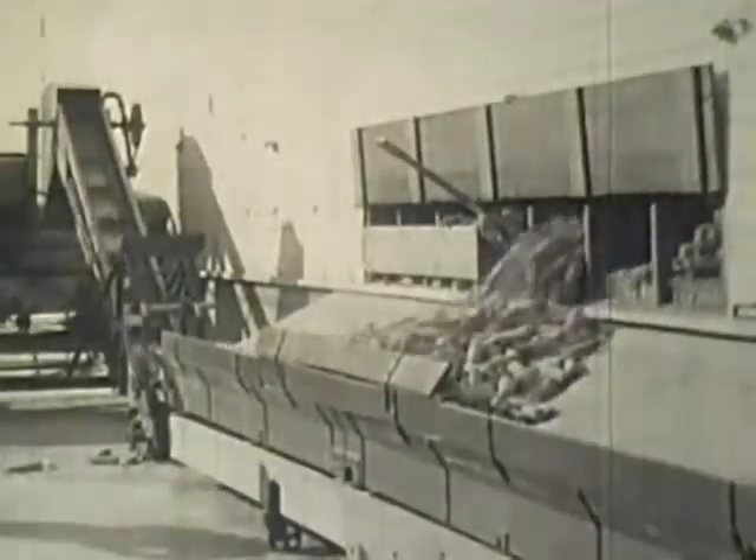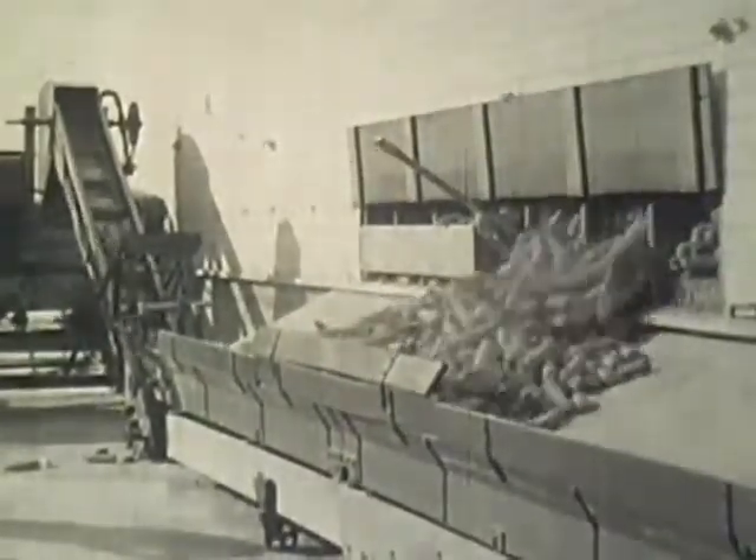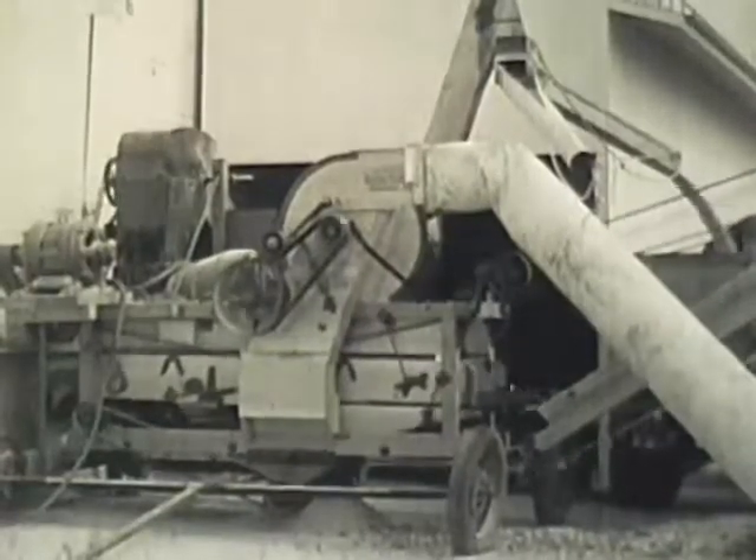The corn, now sorted, checked, and dried, and already over some tough hurdles, proceeds on its way up the ladder of success to the corn sheller. At full capacity, these shellers can shell 1,000 bushels an hour.